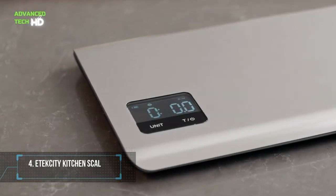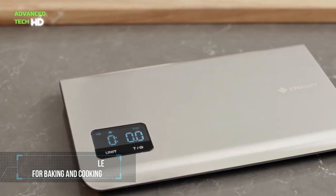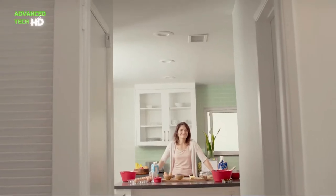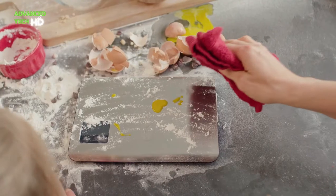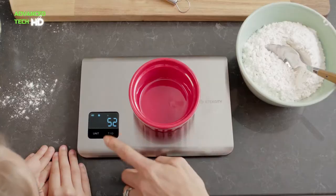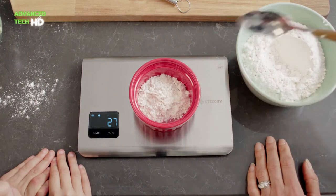Number 4. Etexity Kitchen Scale for Baking and Cooking. This weighing scale features a handy tare function to easily measure ingredients in a dish. It allows you to cut down on preparation time. It has been designed with a smooth stainless steel platform for easy cleaning and maintenance. This scale's slim design makes it easy to store wherever you want in your kitchen.